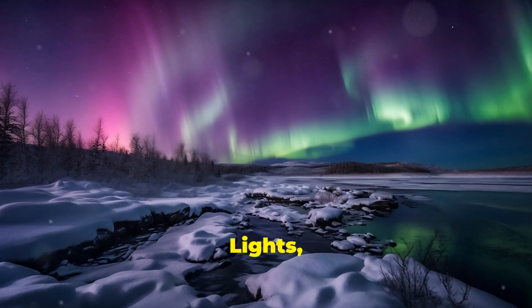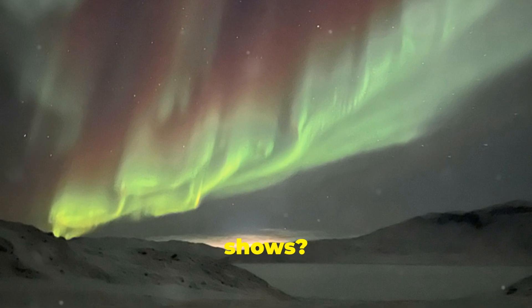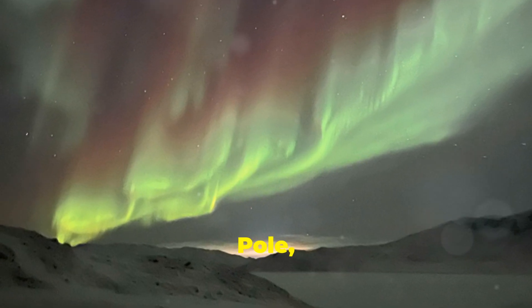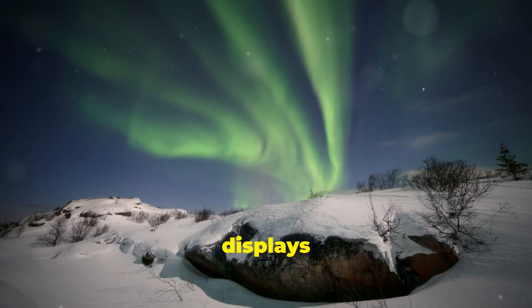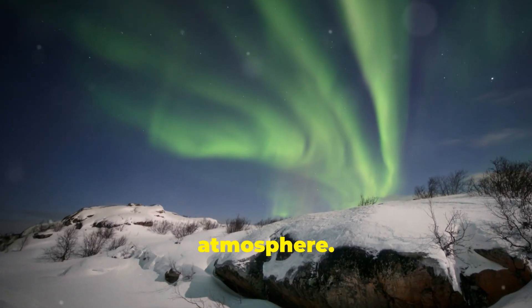Did you know that the Northern Lights, or Aurora Borealis, are one of nature's most breathtaking light shows? Seen near the North Pole, these glowing, colorful displays are created by particles from the sun colliding with Earth's atmosphere.